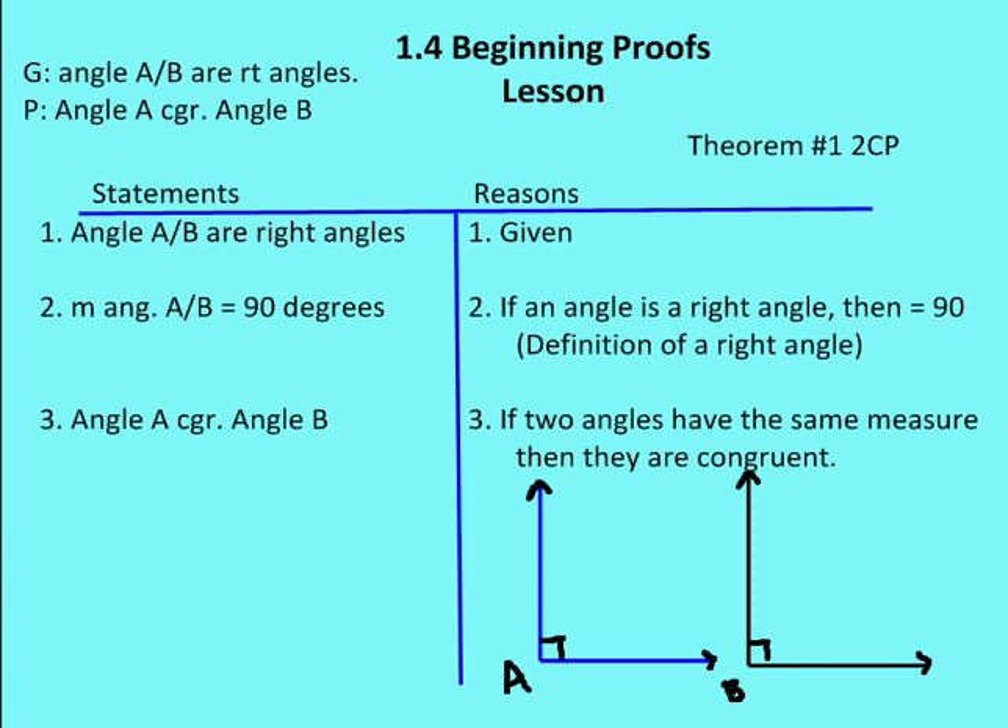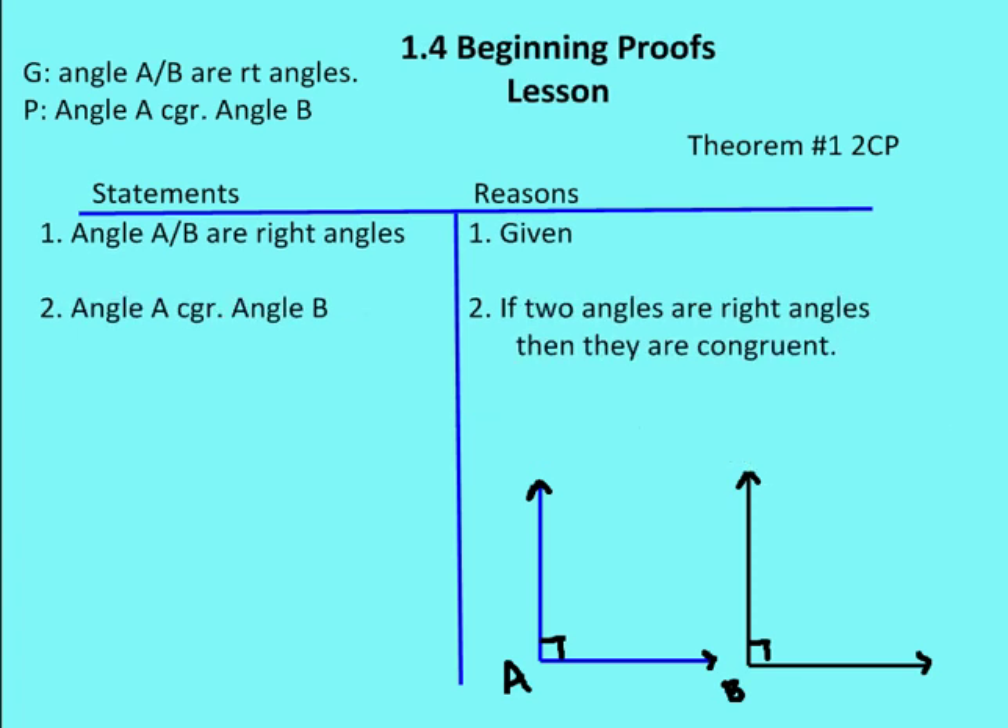Theorem one—if two angles are right angles, then they are congruent—allows us to shorten this proof by one step. Statement one: angles A and B are right angles—given. Statement two: angle A is congruent to angle B—if two angles are right angles, then they are congruent. We go directly from the given to the proof statement. I wanted to show the two separate ways of using different theorems to prove the same thing.